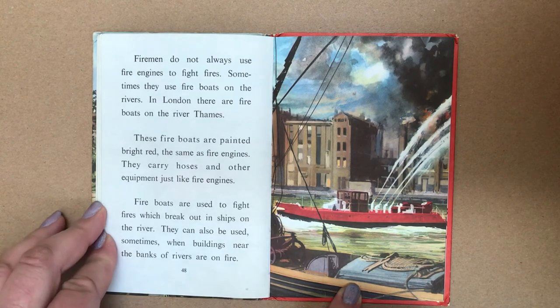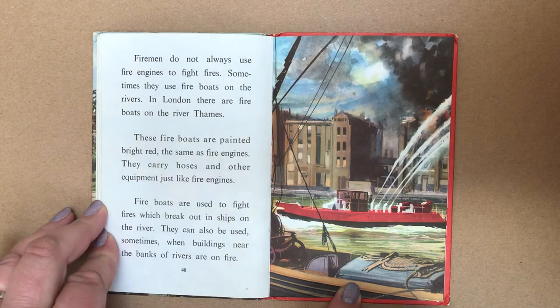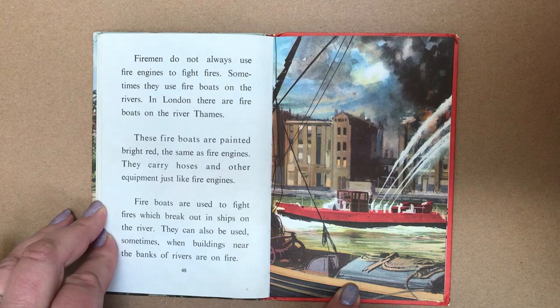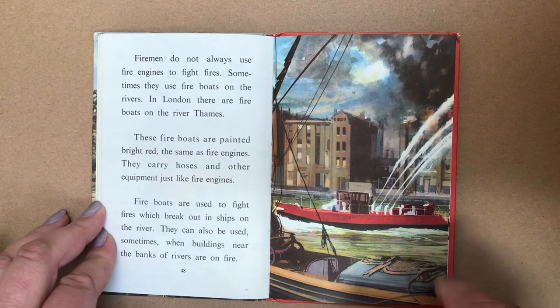Firemen do not always use fire engines to fight fires. Sometimes they use fireboats on the rivers. In London, there are fireboats on the River Thames. These fireboats are painted bright red, the same as fire engines, and they carry hoses and other equipment, just like fire engines. Fireboats are used to fight fires which break out in ships on the river. They can also be used sometimes when buildings near the banks of the river are on fire.